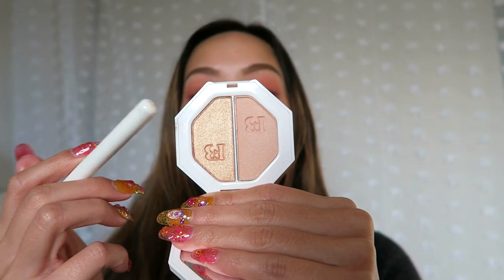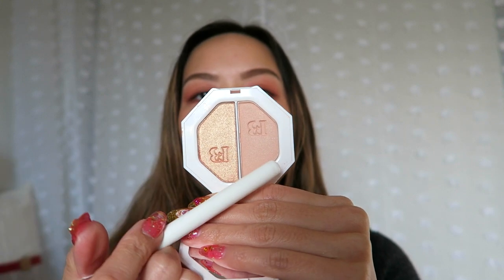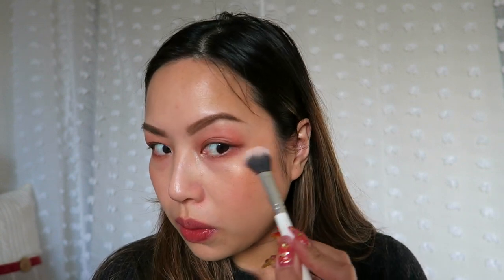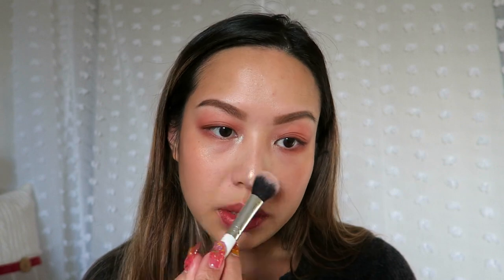The last makeup item I want to show you guys is a Fenty highlight — my sister got this for me. This is the Kilowatt in 'Mean Money' and 'Hustla Baby.' Hustla Baby is the shimmery one, and Mean Money is the pinker one. Let's put the shimmery one all over the cheeks. Wow, I love a good nose highlight too! Beautiful — oh my god, I love this look!